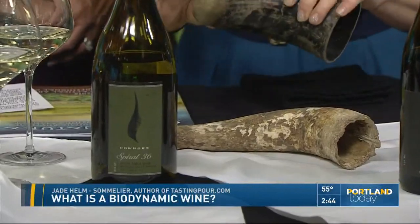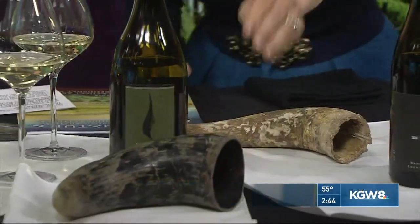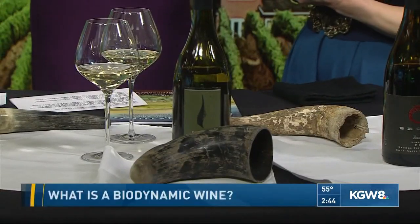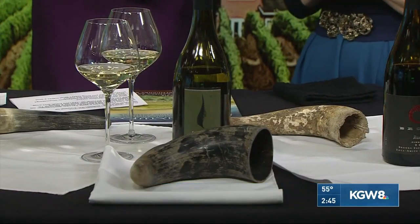Everybody uses natural fertilizer; they just do theirs a little more dramatically. How common is this? Well, actually, in Oregon, if you look at the whole world of biodynamic wines, Oregon is holding its own. There's a pretty good percentage of Oregon wineries doing this, but that being said, there's not that many overall — so in the double digits.